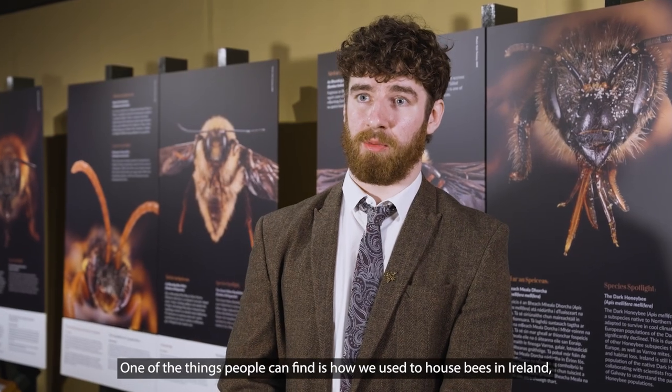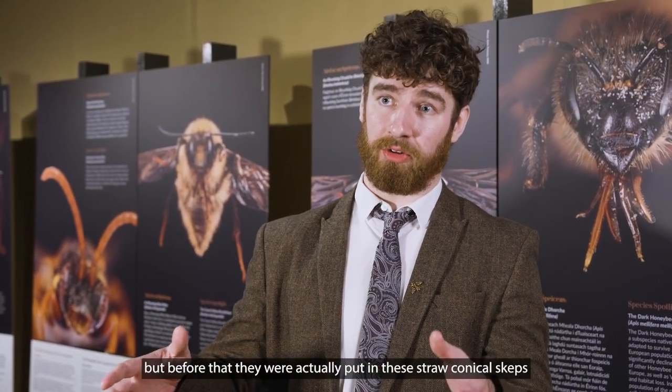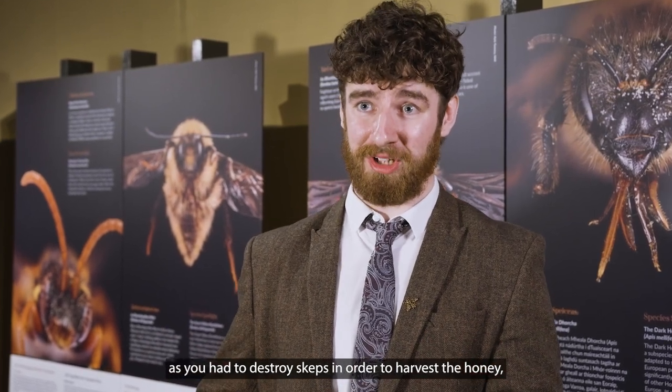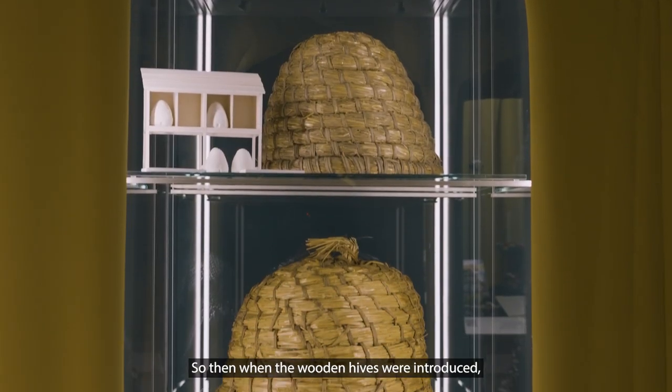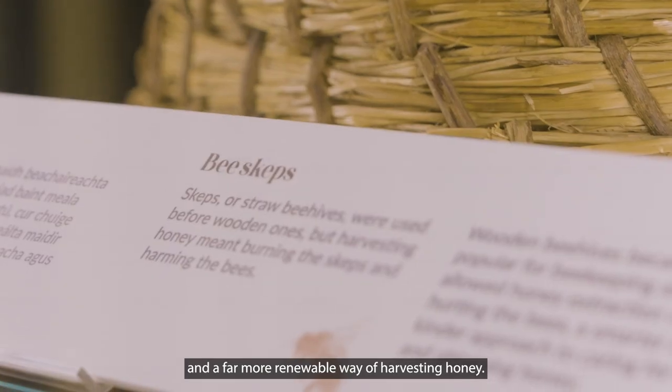One of the things people can find is how we used to house bees in Ireland. Today they're quite often put in wooden beehives, but before that they were actually put in these straw conical skeps. Except they were really impractical because you had to destroy the skeps in order to harvest the honey — you would have to burn it. So when the wooden hives were introduced, it was a far more ethical way of looking after the bees and a far more renewable way of harvesting honey.